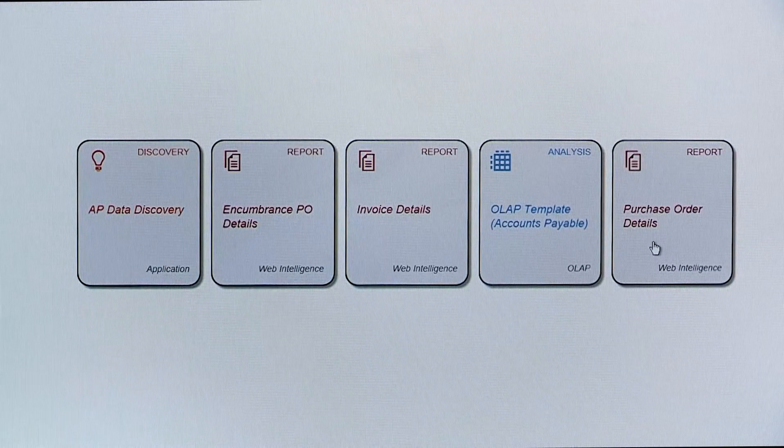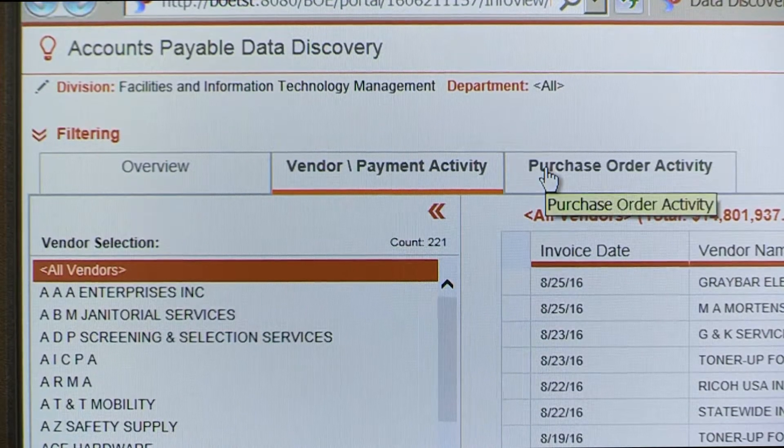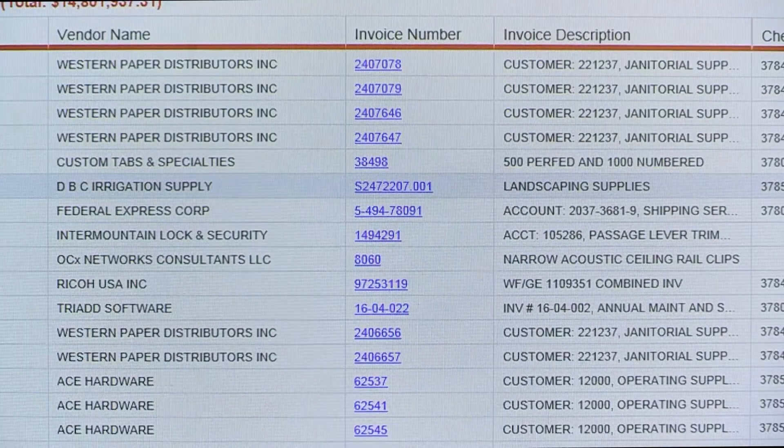In addition, a Larimer County employee can log into our purchase order activity application. Very quickly and easily you can look at which vendors Larimer County is using, how many dollars we're spending with those vendors historically. The end user doesn't have to do much — they can do a little bit of interaction and a little bit of filtering and then they get the information that they need very quickly.